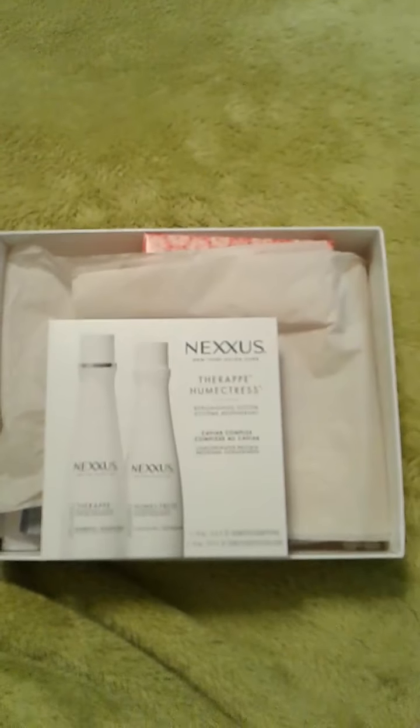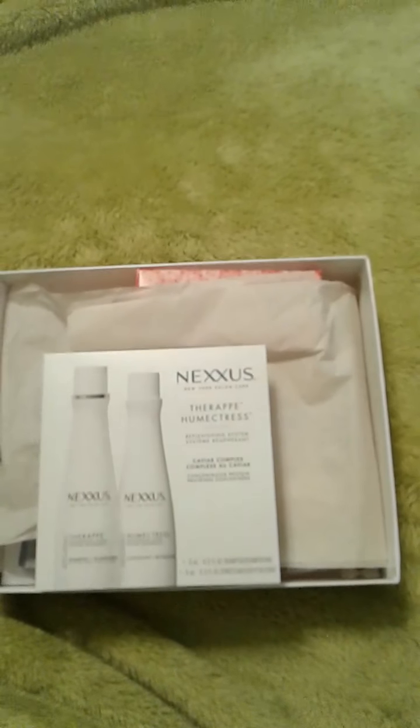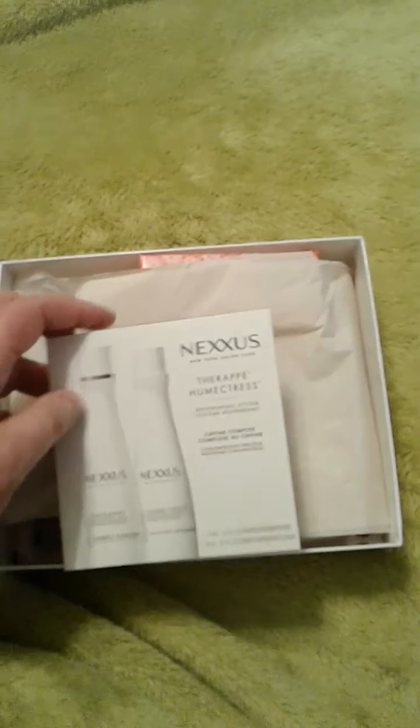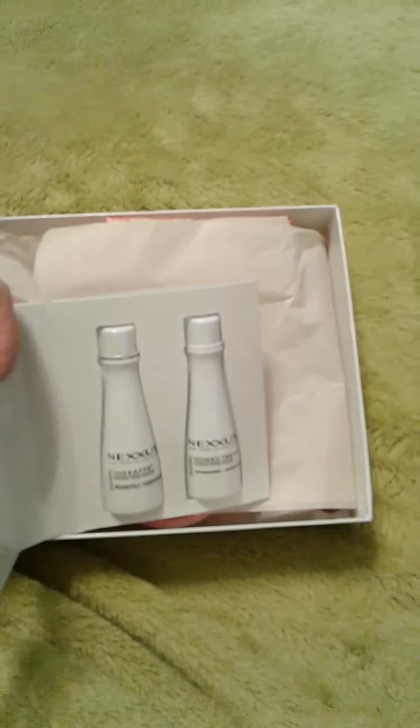First thing here is Nexus — sorry it's kind of wobbly, I'm doing this with my phone tonight. It's Nexus and this is a one-time-use shampoo and conditioner sample.